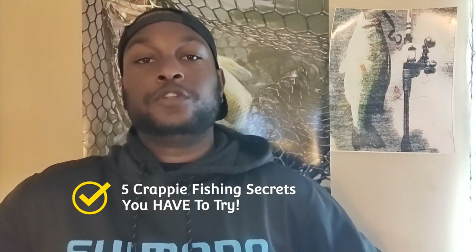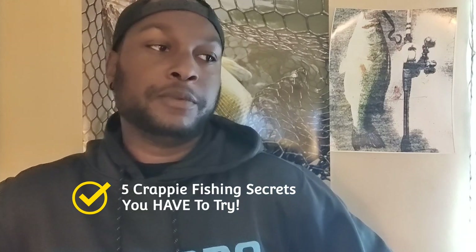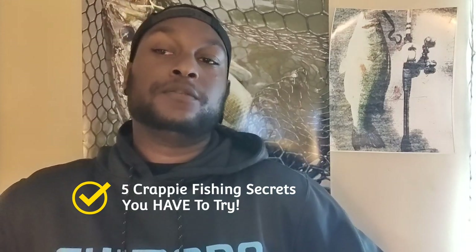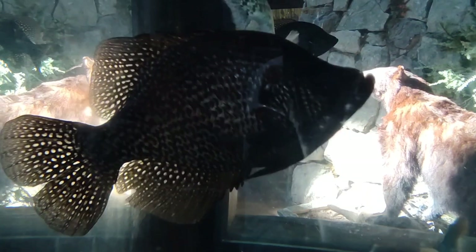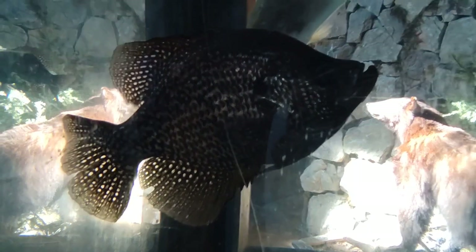What's up YouTube? Welcome back to the channel. I'm Jeremiah. Today I'm going to give you five crappy fishing tips that you can actually use. There are a couple of things out there that a lot of people haven't been talking about that I feel like should be highlighted. A lot of the tips you see on YouTube are about the same old stuff, and I got something new to add, so I figured I'd share that with you.